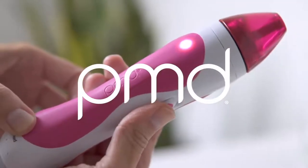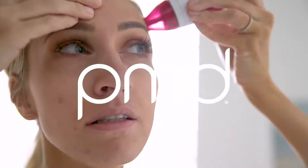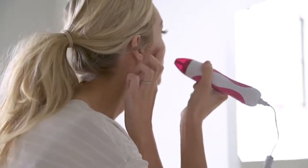The benefits of microdermabrasion are promoting the collagen and elastin in your face, so it gives your skin that firmness and structure that we all want, and keeps your skin looking younger.